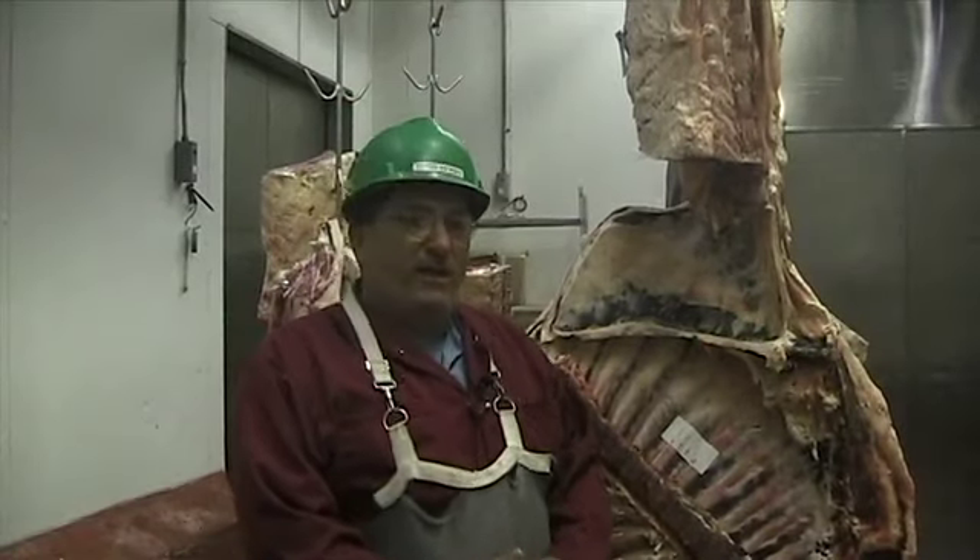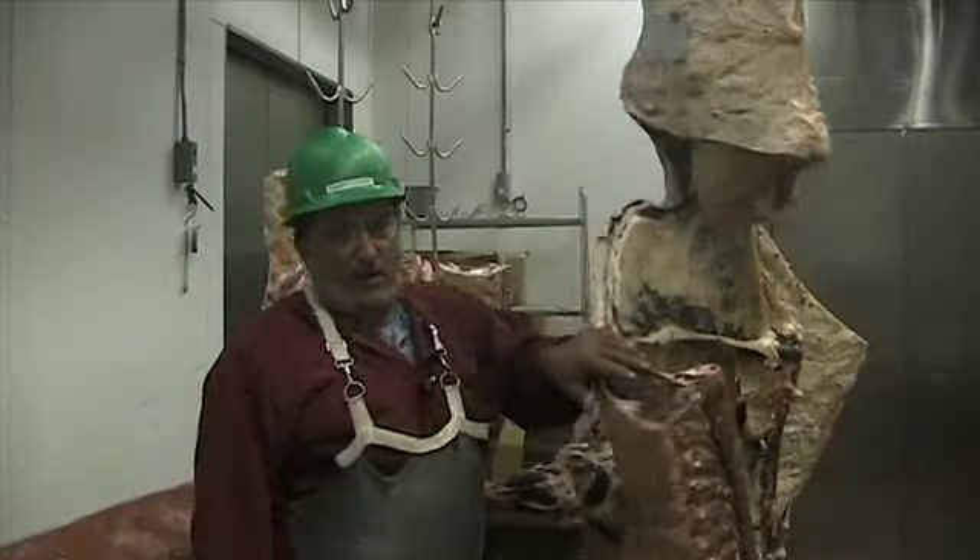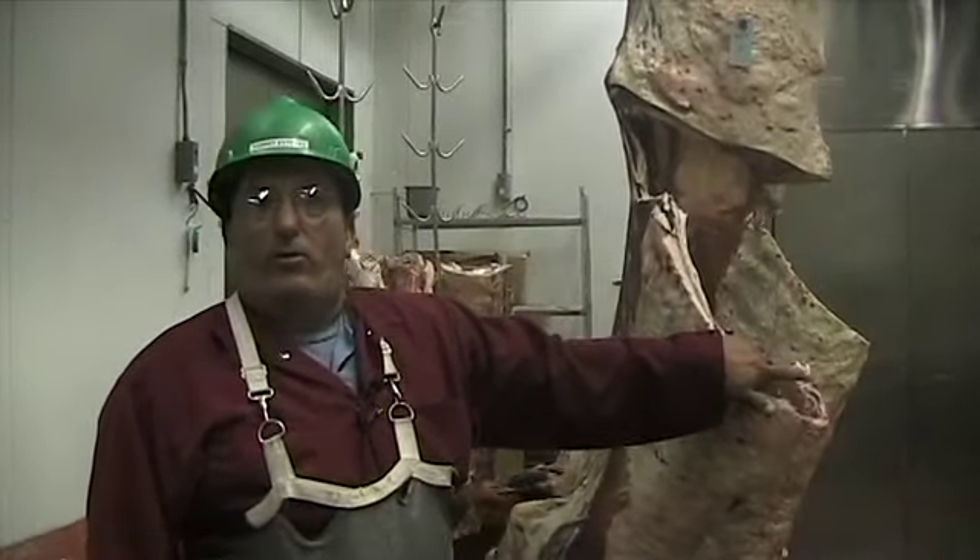Over here at the University of Florida, we cut meat the old fashioned way. A lot of people ask, what is dry aged beef? Well, what we do is we actually get meat, like this side of beef right here, and we'll actually hang it in the cooler and let it dry.